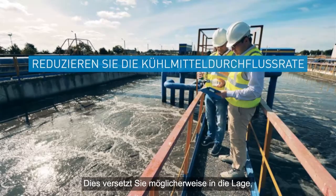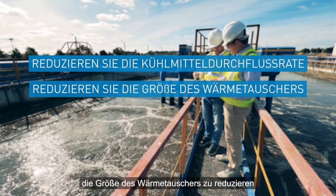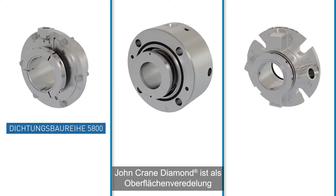Less heat is generated, reducing the amount of external cooling water required, potentially enabling you to reduce your cooling flow rate, reduce the size of the heat exchanger, or eliminate the need for cooling water altogether.